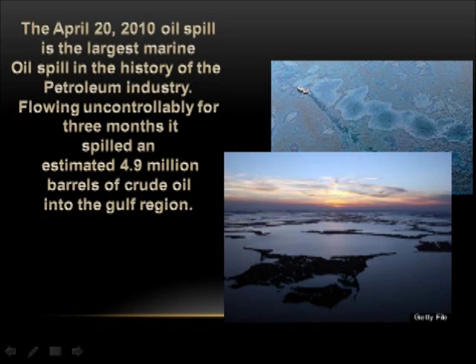The April 20, 2010 oil spill is the largest marine oil spill in the history of the petroleum industry. Flowing uncontrollably for three months, it spilled an estimated 4.9 million barrels of crude oil into the Gulf region.